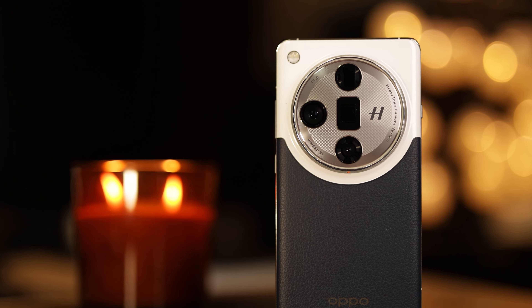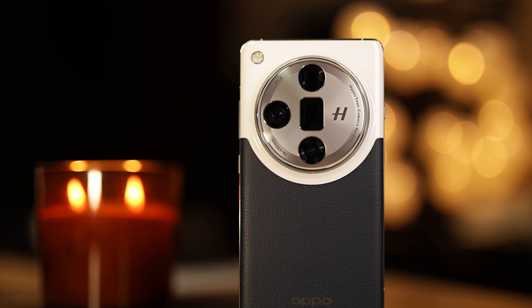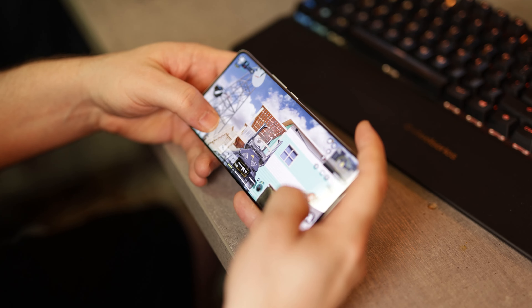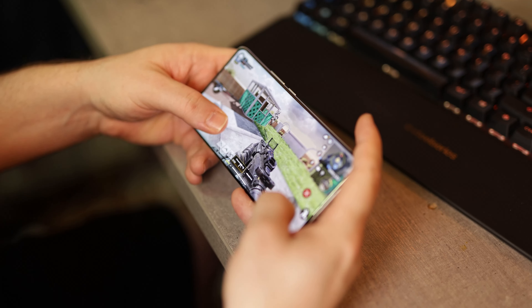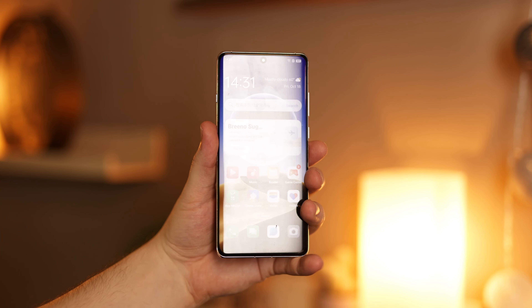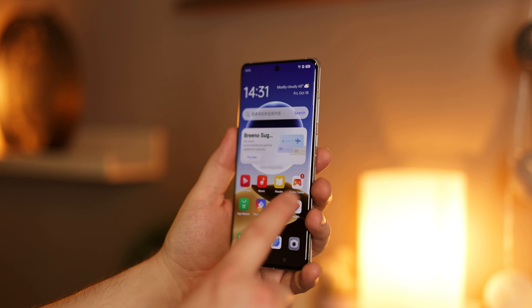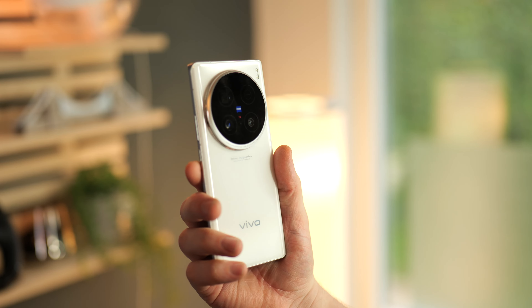The Vivo X100 Ultra comes with the Snapdragon 8 Gen 3, and the same counts for the OPPO Find X7 Ultra. The Vivo has a 6.78-inch AMOLED display with a 120Hz refresh rate and a peak brightness of 3000 nits. The OPPO has a 6.82-inch AMOLED display with 120Hz as well and a peak brightness of 4500 nits.